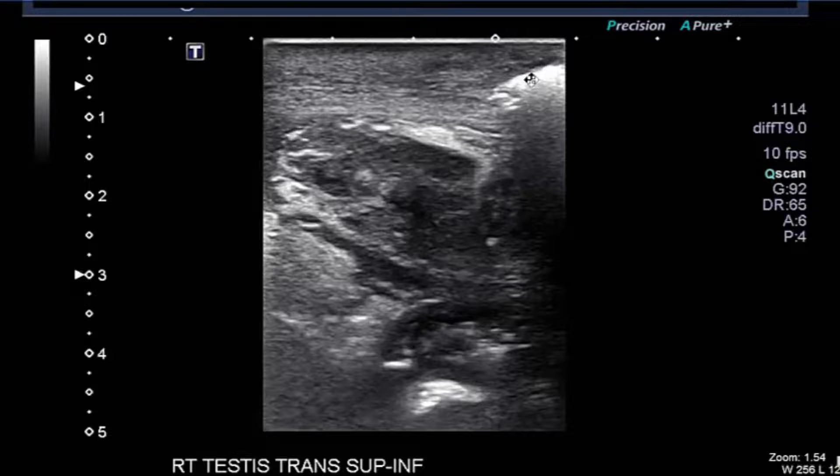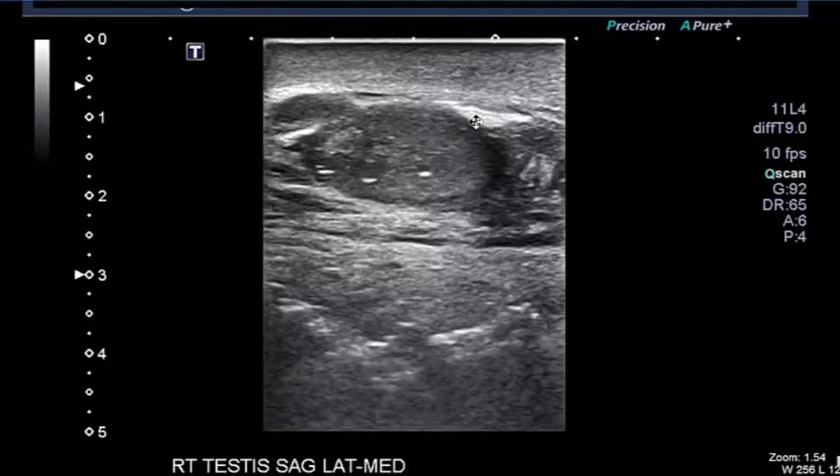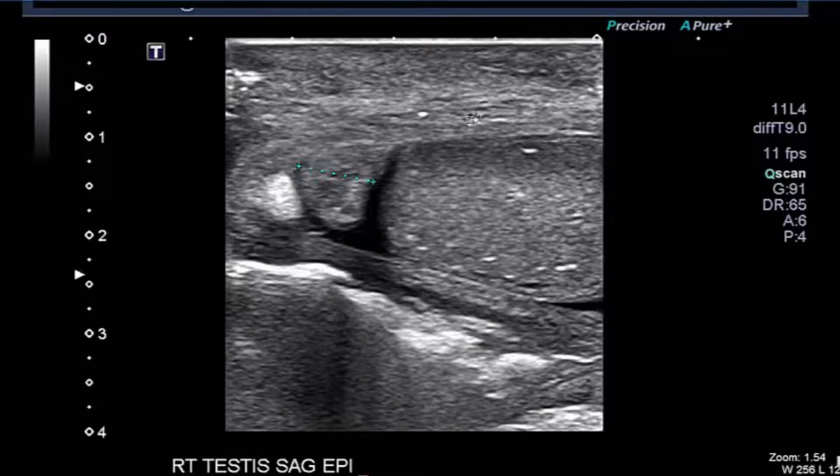Medially, there is dirty shadowing. The epididymis looks all right. This is a particularly good picture of extensive echogenic foci with shadowing in the midline scrotum. The epididymis on the right also looks all right.